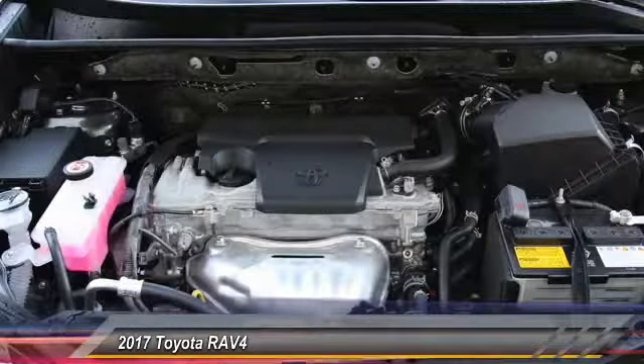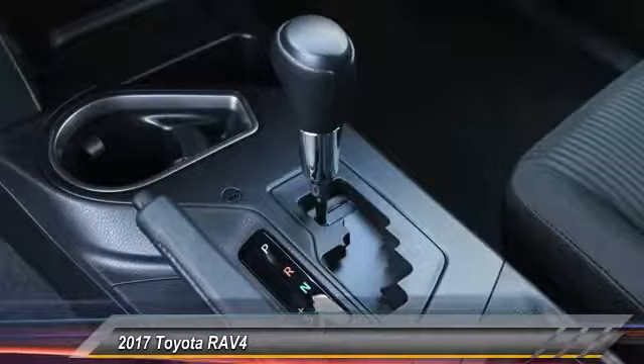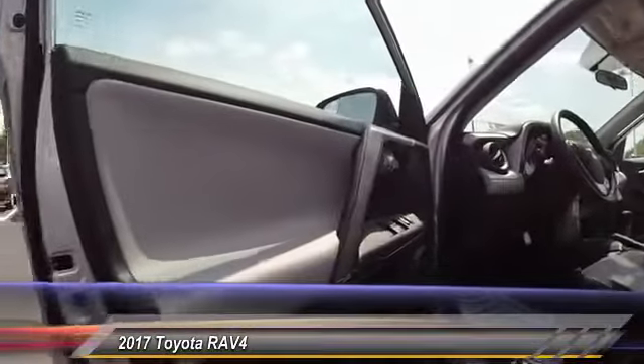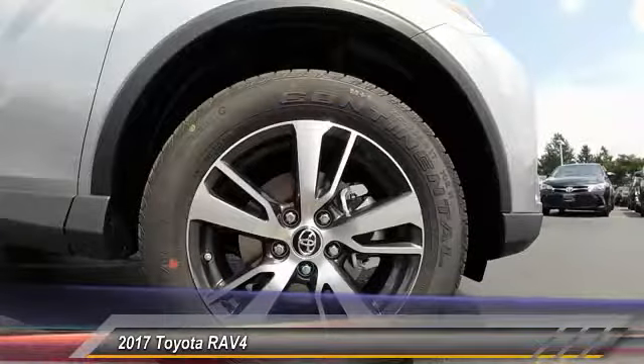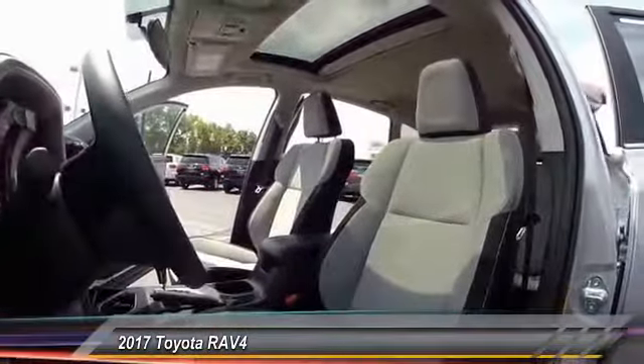Here are some of this vehicle's great options: leather-wrapped steering wheel, dual airbags, air conditioning, four-wheel disc brakes, CD player, electronic stability control, fog lights, rear window defroster, power windows, power moonroof.